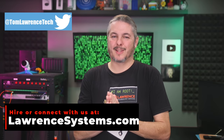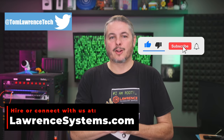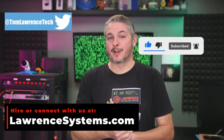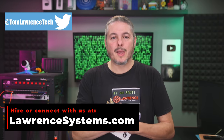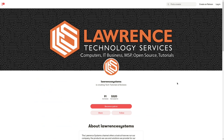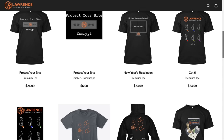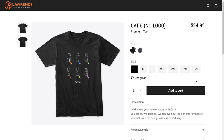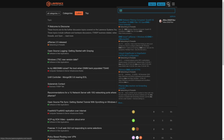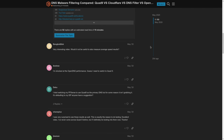Thank you for making it all the way to the end of this video. If you've enjoyed the content, please give us a thumbs up. If you'd like to see more content from this channel, hit the subscribe button and the bell icon. If you'd like to hire us for a short project, head over to LawrenceSystems.com and click the Hire Us button at the top. There's also a YouTube join button, a Patreon page, and affiliate links in the description including our shirt store. Our forums at forums.lawrencesystems.com are where you can have more in-depth discussions about this video and other tech topics. Thanks again for watching.